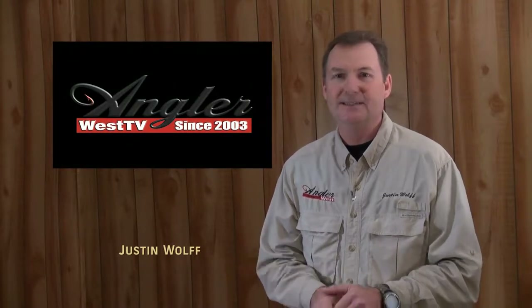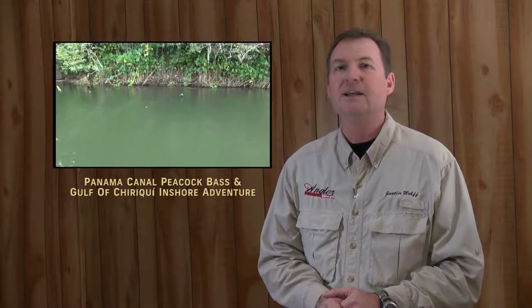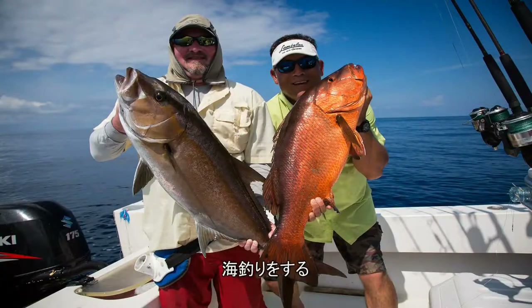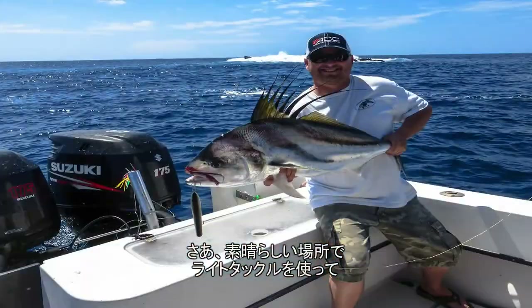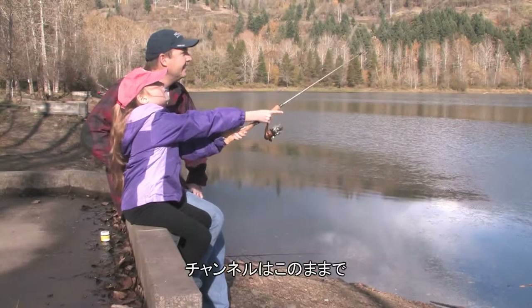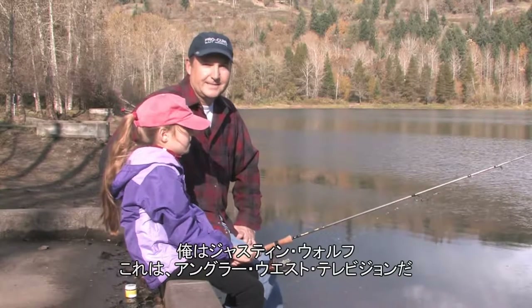Hey everybody, thanks for being here today. We're traveling to Panama for some extreme light tackle action. First, it's peacock bass in the Panama Canal, and then we're going to fish the salt in the Gulf of Chiriqui out of Paradise Fishing Lodge. If you like big fish on light tackle eating topwater plugs in a beautiful location, then stay tuned. I'm Justin Wolfe and this is Angler West Television.